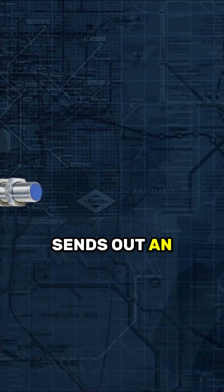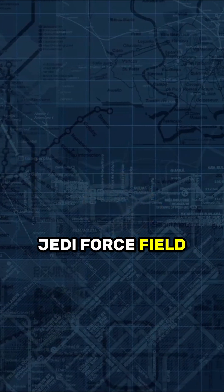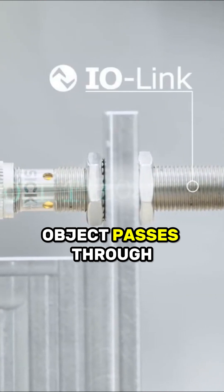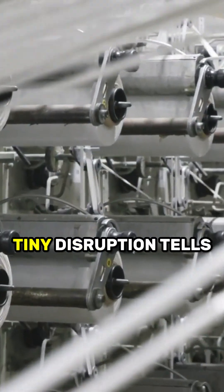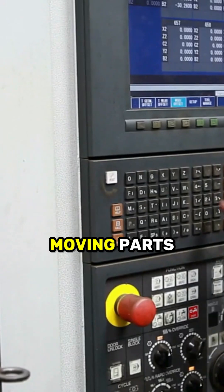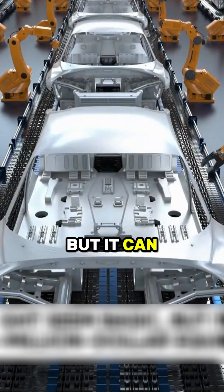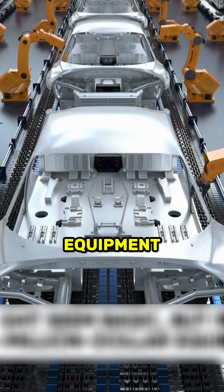This tiny device sends out an invisible magnetic field, almost like a Jedi force field. When a metal object passes through the field, it disturbs the signal. That tiny disruption tells a machine, hey, something's here. No contact, no moving parts, just a fast, clean yes or no response. That signal might seem basic, but it can control multi-million dollar equipment.